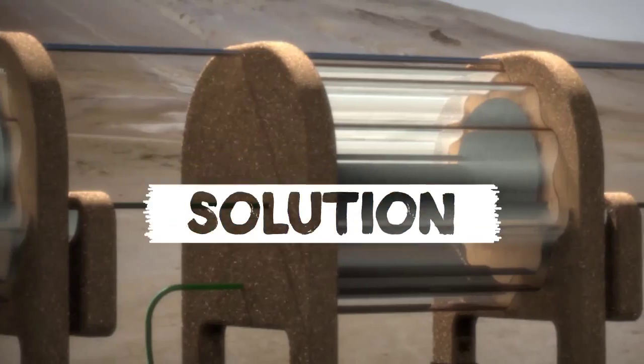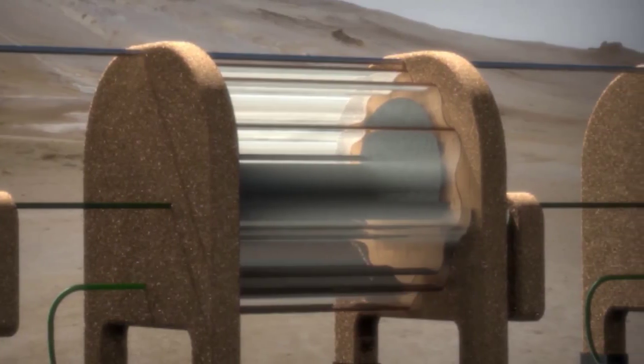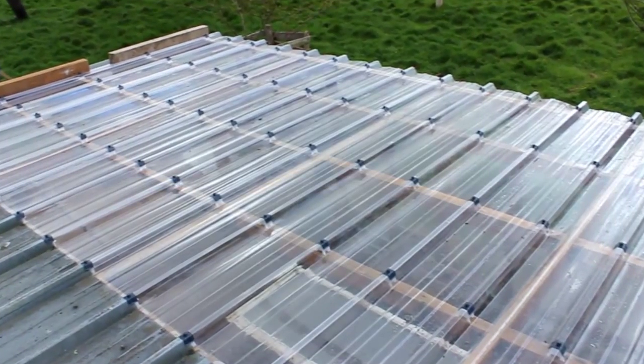Team Planet created the mangrove still, which is a cheap, removable solar still for desalinating seawater. It has been designed following several natural design principles.